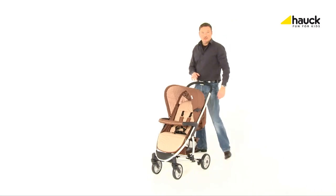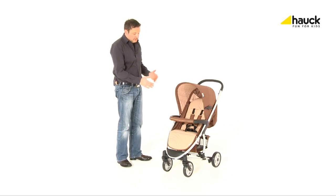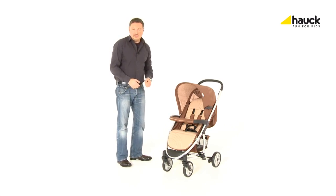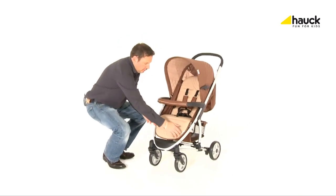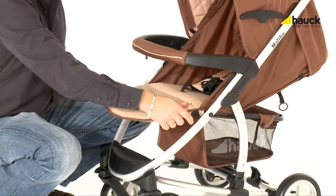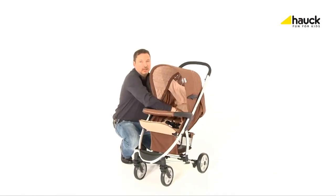The Malibu as a buggy offers the highest level of comfort for your child. It has a very large and broad seat which offers an individually adjustable footrest and backrest. With the footrest upwards, the backrest is adjustable to a full reclining position — perfect for relaxing.